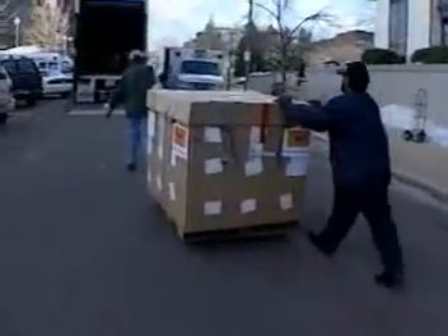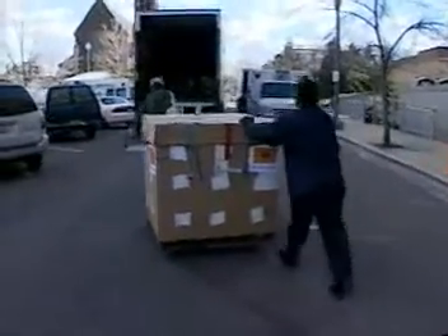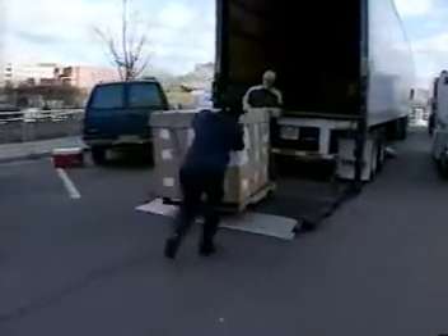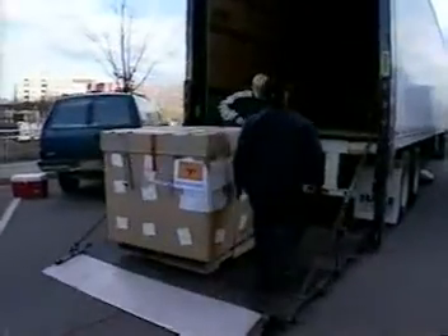A logistics contractor then loaded the boxes into trucks for transport 100 miles to Richmond, Virginia, where the critical items would be sterilized with ethylene oxide.